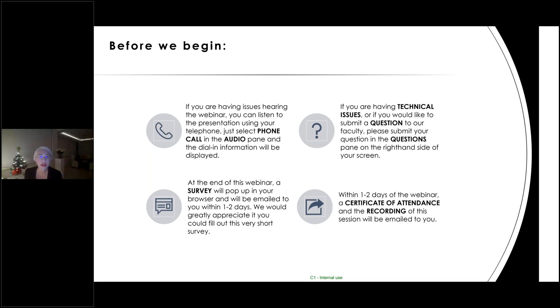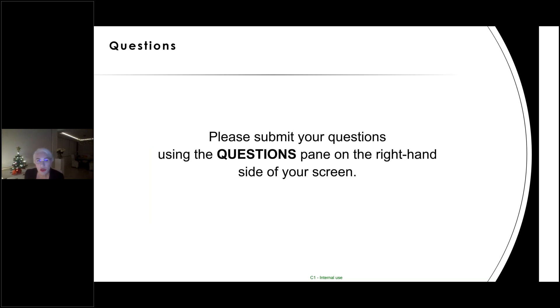Before we begin, a couple of logistic tips. If you're having issues hearing the webinar, you can listen using your telephone — select phone call in the audio pane and the dial-in information will be displayed. If you have technical issues or would like to submit a question to faculty, please use the question chat pane on the right-hand side of your screen. At the end of this webinar, a survey will pop up and a certificate of attendance and recording will be sent to you within one to two days.